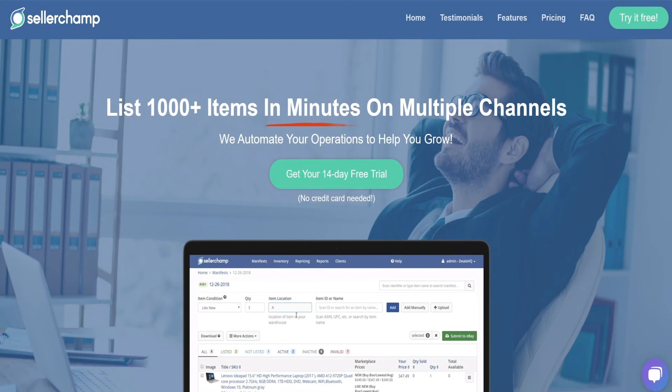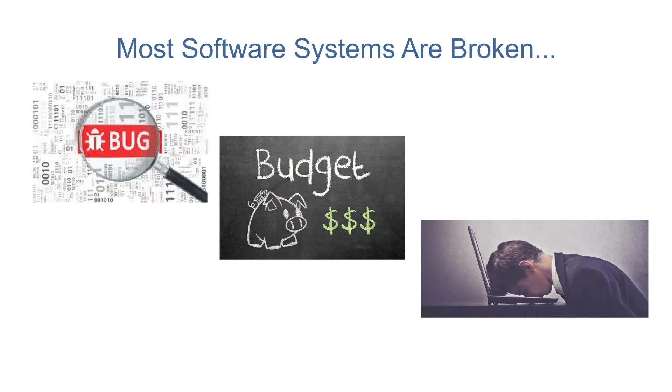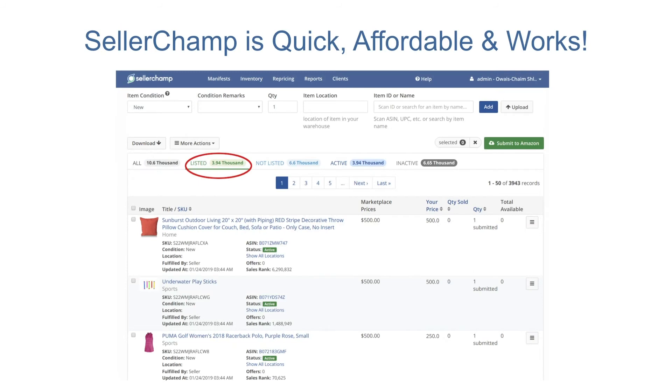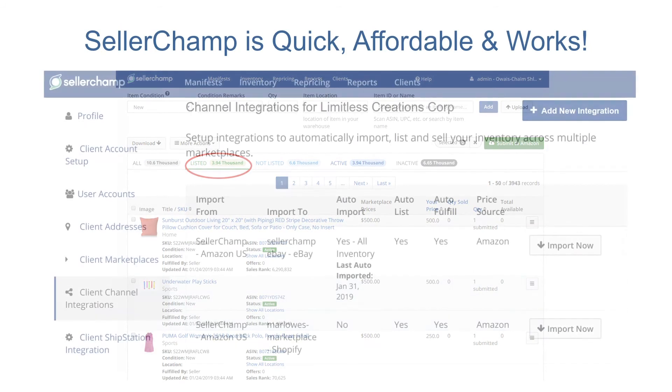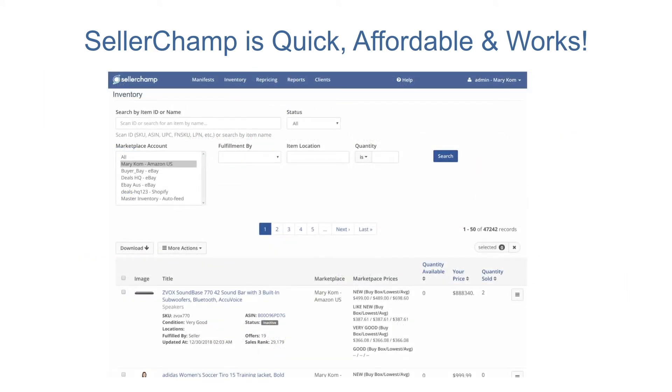That is why we built SellerChamp to streamline each step of the process so you can list, sell, and ship inventory ten times faster. Most software systems are riddled with bugs, too expensive, or simply don't work. SellerChamp is the only software system that enables you to list your items quickly, cross-sell them across multiple channels, and gives you a central dashboard to manage your products. Plus, it's affordable and grows with you.